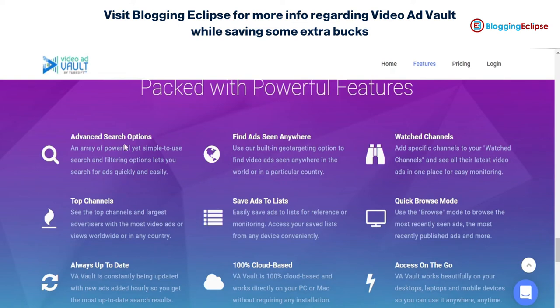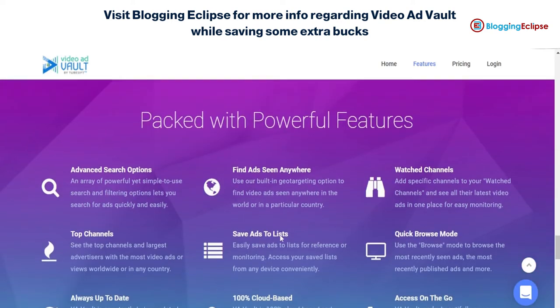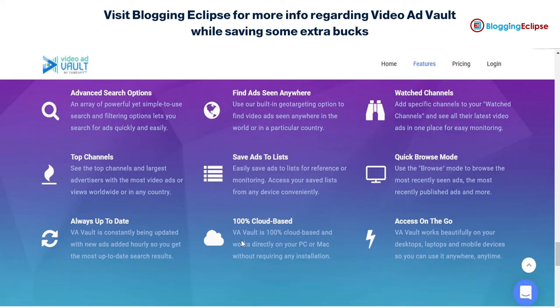The cloud-based system means you don't need to save ads on your own PC or servers. You can log in from different computers or PCs wherever you have access. This is something that Video Ad Vault can help you with, in addition to the quick browse mode which is also enabled.